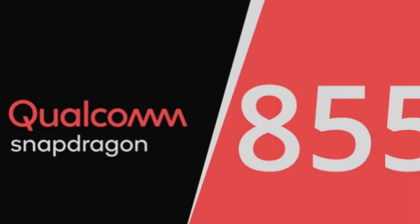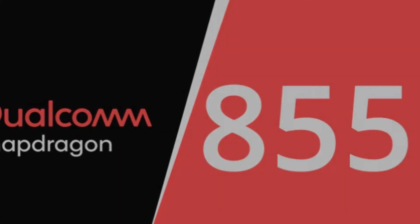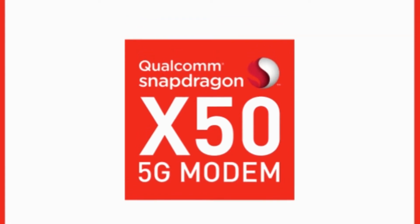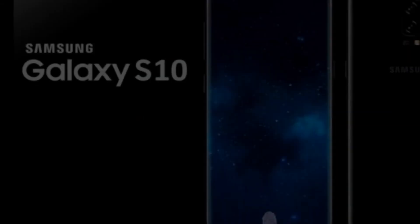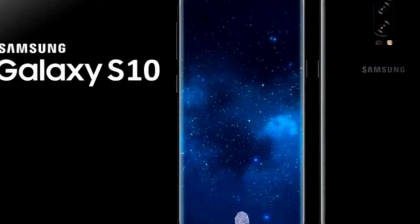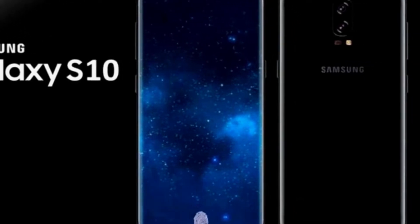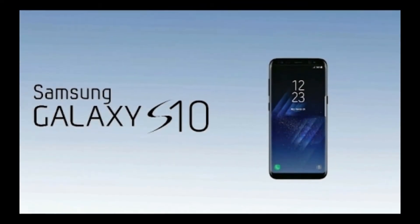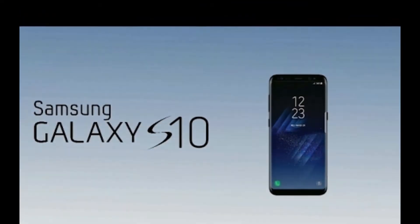If these models are using a Snapdragon processor, then it would be the Snapdragon 855, which would also be called the Snapdragon 8150. The processor is said to have a special neural processing unit similar to that of Huawei's Kirin 970, which would help the CPU get less load during AI operations.